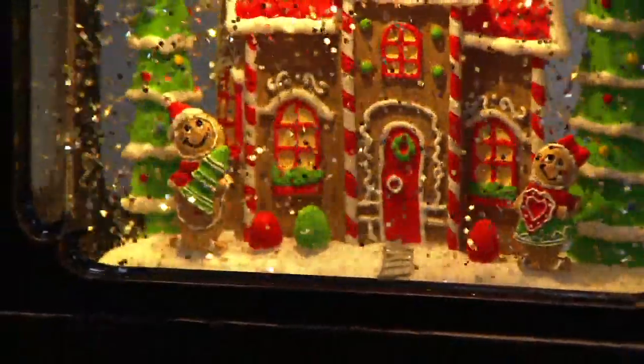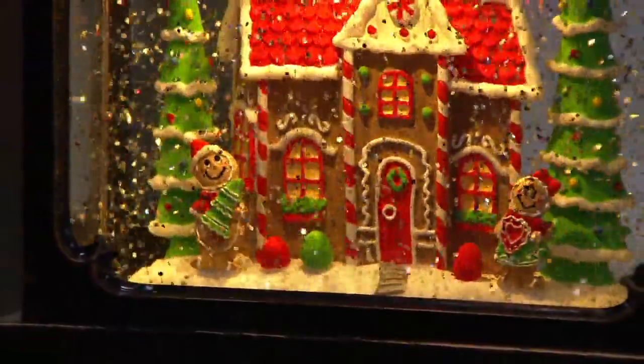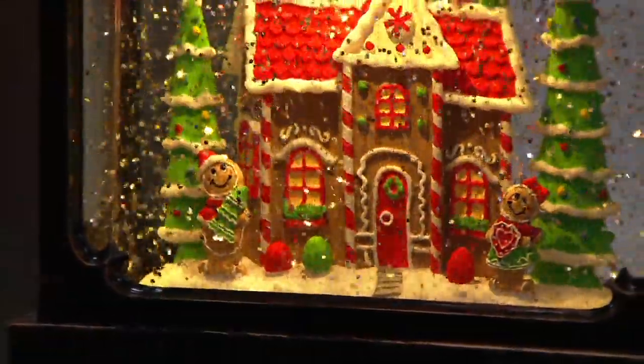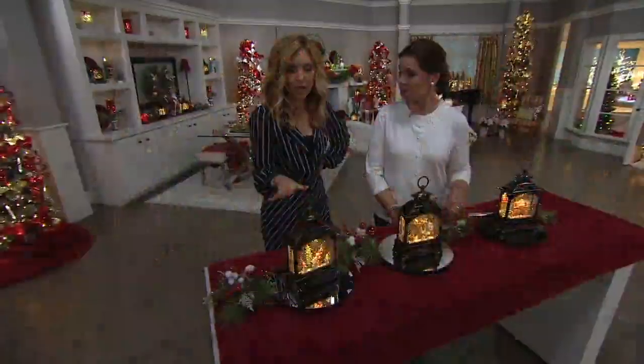Speaking of those gingerbread cottages coming up later in the show, I have to ask you to please don't wait on the bakery choice — that brand new choice in the gingerbread cottages, because you're collecting them. The timer function on this lantern is six hours, and it takes three C batteries.